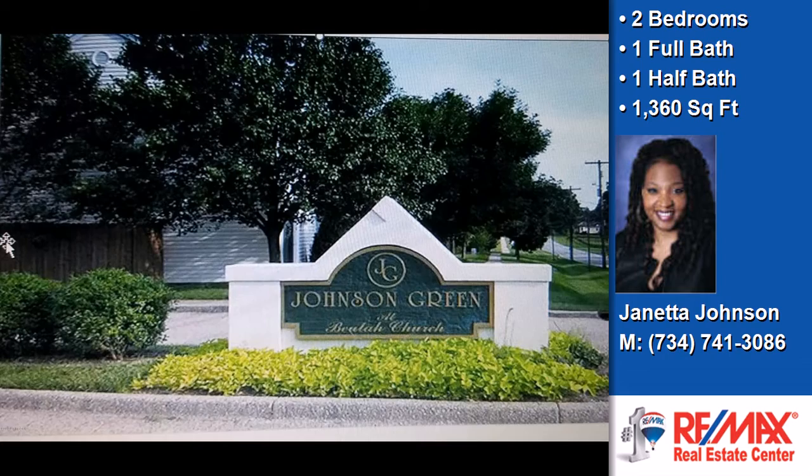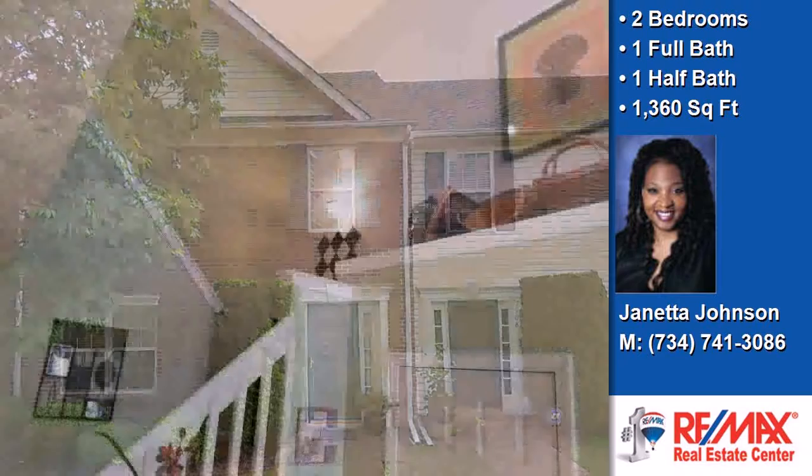This property is a two-bedroom, one full bath, and one half bath home. Interior features of this property include a formal dining room and an eat-in kitchen.